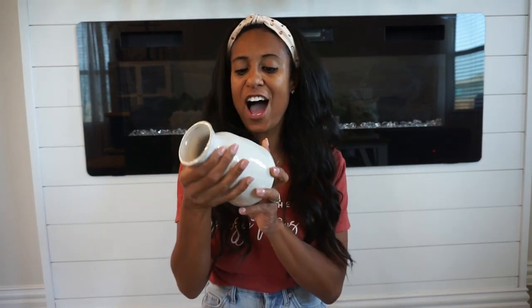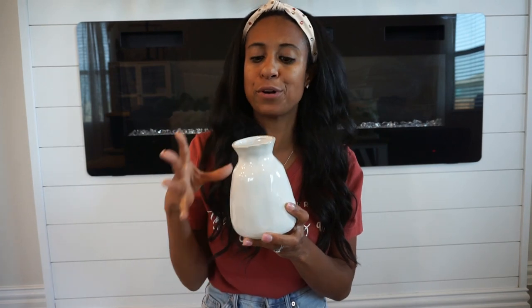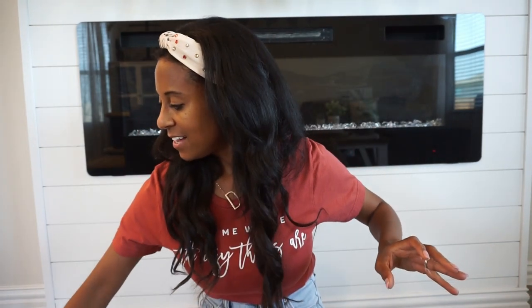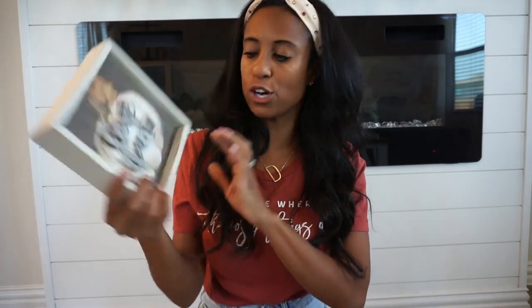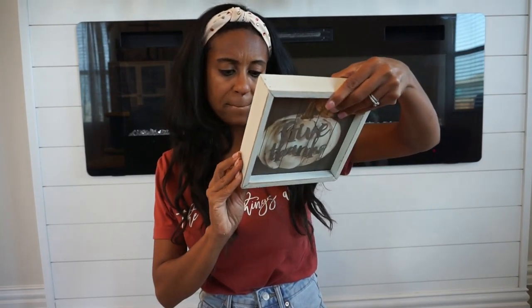Next I have a few signs — I used to have way more but I've pared down so much. I have one that says 'Give Thanks' and I love the coloring of it — the metal finish. I have little galvanized metal pieces throughout my home. This one is really pretty and simple and is from Michaels.